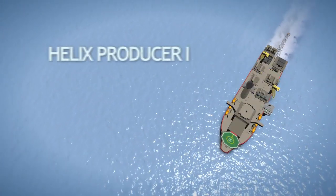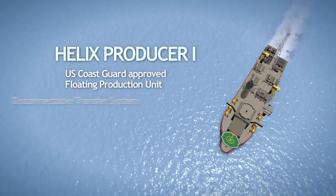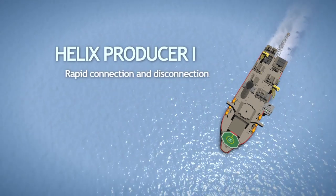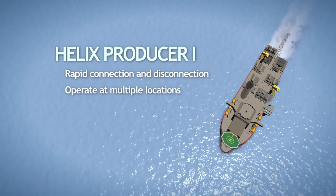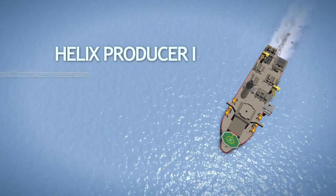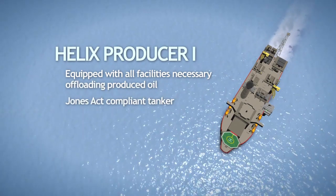The dynamically positioned Helix Producer 1 is a U.S. Coast Guard approved floating production unit with a disconnectable transfer system. The vessel is capable of rapid connection and disconnection from subsea facilities, allowing it to operate at multiple locations and seek shelter from severe weather events. The HP-1 is equipped with all facilities necessary for offloading produced oil to an accompanying Jones Act compliant tanker capable of lightering operations.